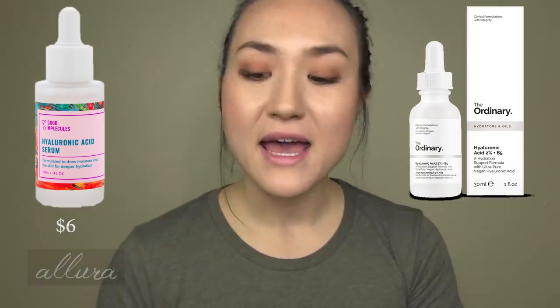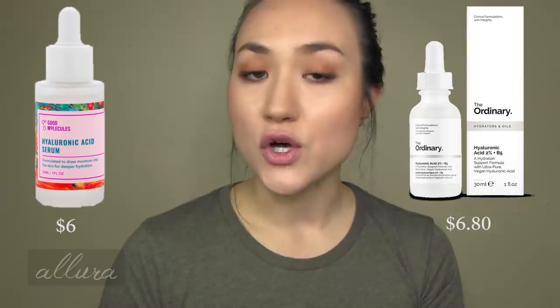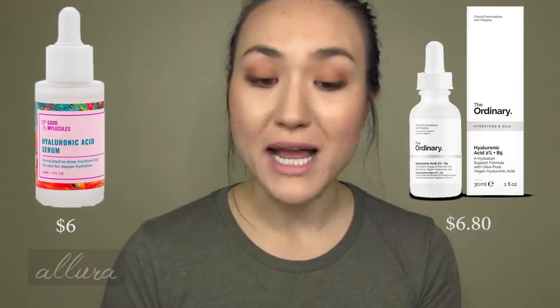Next, let's look at the hyaluronic acid products. Good Molecules has the Hyaluronic Acid Serum for $6, and The Ordinary has Hyaluronic Acid 2% plus B5, which retails for $6.80. The Ordinary is a little more expensive — both are one fluid ounce, 30 milliliters. So a little less for the same amount of product with Good Molecules. Looking at the ingredients: Good Molecules starts with water, followed by butylene glycol — which is more of a filler ingredient that helps the texture — followed third by glycerin, which is a nice hydrator. The Ordinary starts with water followed directly by sodium hyaluronate, which is the hyaluronic acid — the key ingredient.